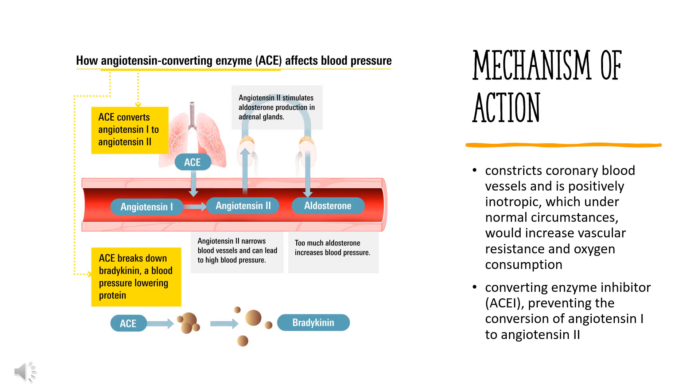Mechanism of Action. Benazeprilate, the active metabolite of benazepril, competes with angiotensin-I for binding at the angiotensin-converting enzyme, blocking the conversion of angiotensin-I to angiotensin-II. Inhibition of ACE results in decreased plasma angiotensin-II. As angiotensin-II is a vasoconstrictor and a negative feedback mediator for renin activity, lower concentrations result in a decrease in blood pressure and stimulation of baroreceptor reflex mechanisms, which leads to decreased vasopressor activity and to decreased aldosterone secretion.